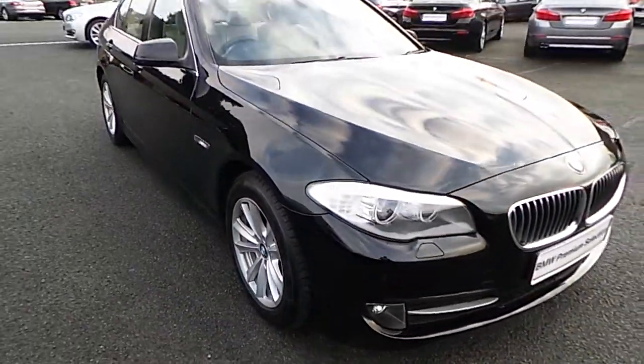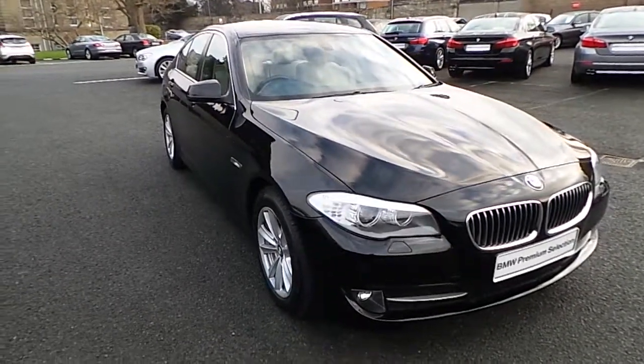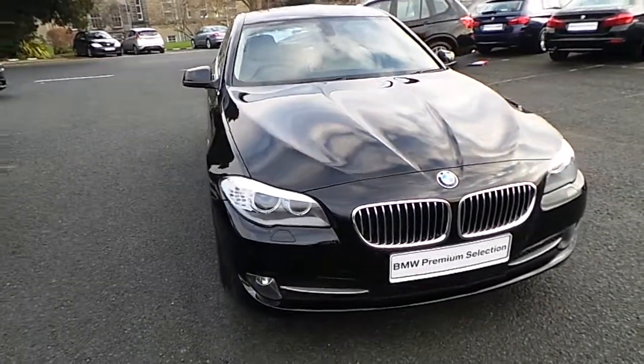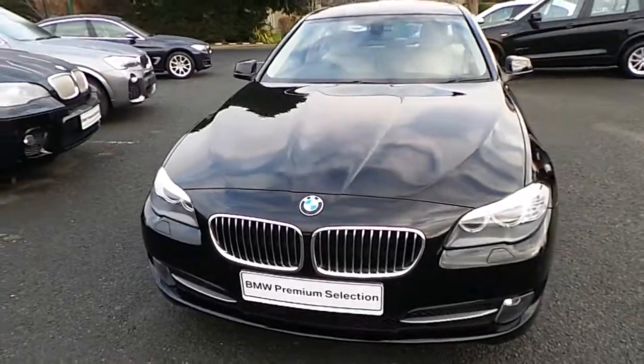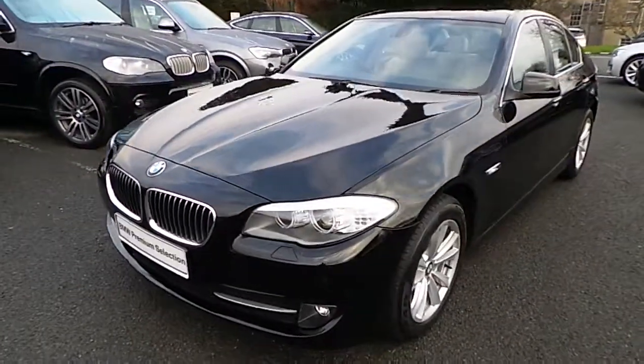I'd like to thank you for watching this video. If you'd like any more information on this or any other BMW in Murphy & Gun stock, please call us on 01 215 3300 or log on to our website at www.murphygunbmw.ie.